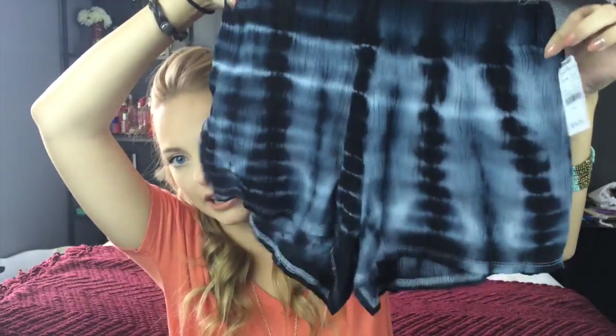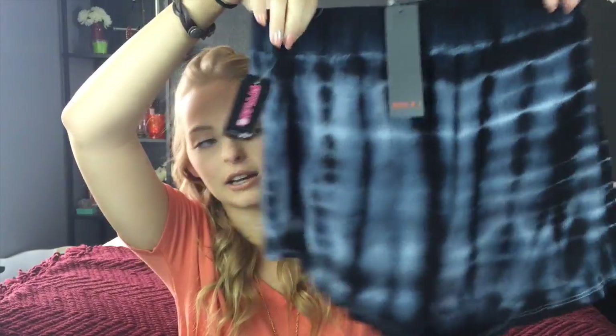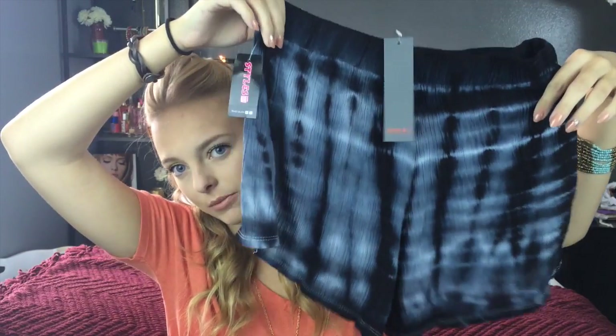Then I got another pair of little loose shorts. These are more of like a tie dye kind of print. The material is very stretchy and comfy — they're kind of like wrinkled crinkly little shorts. I really like how they look. I feel like it's a little bit more unique than normal, and I think they'd be cute with a longer black crop top.